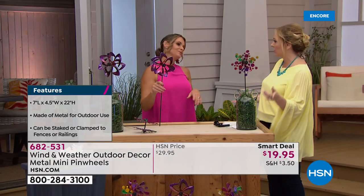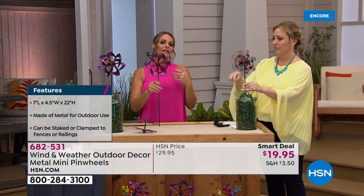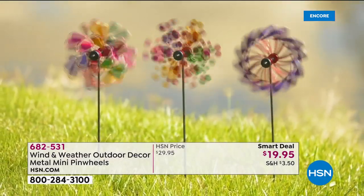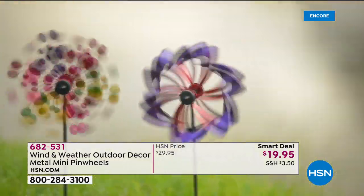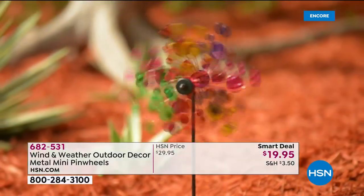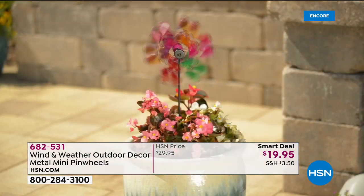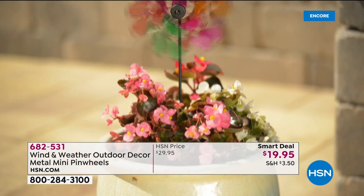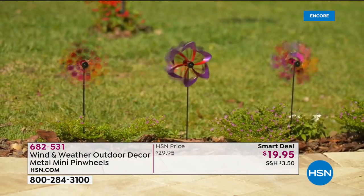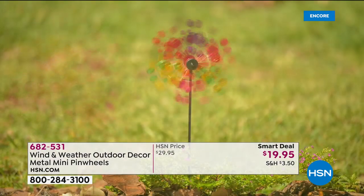Do you have to take these in when it rains or snows? No — although they're so pretty you might prefer to have them inside to show them off. But Wind and Weather is very much known for designing and engineering items to handle the elements. You can't have been around since 1976 with that reputation without standing behind your product.